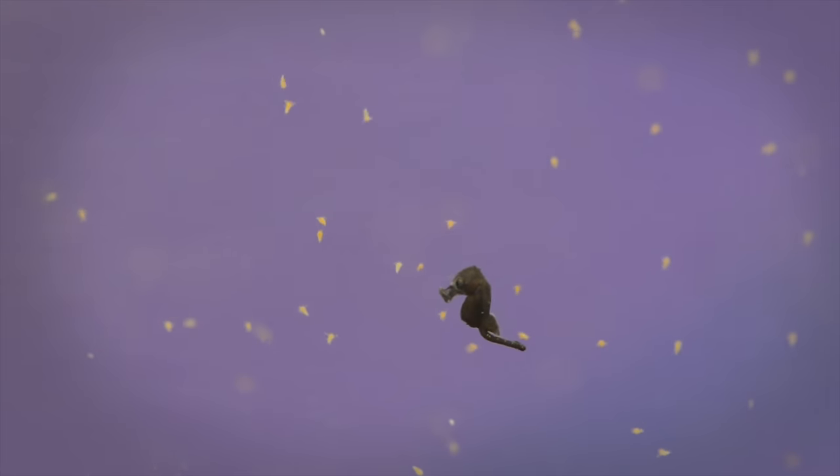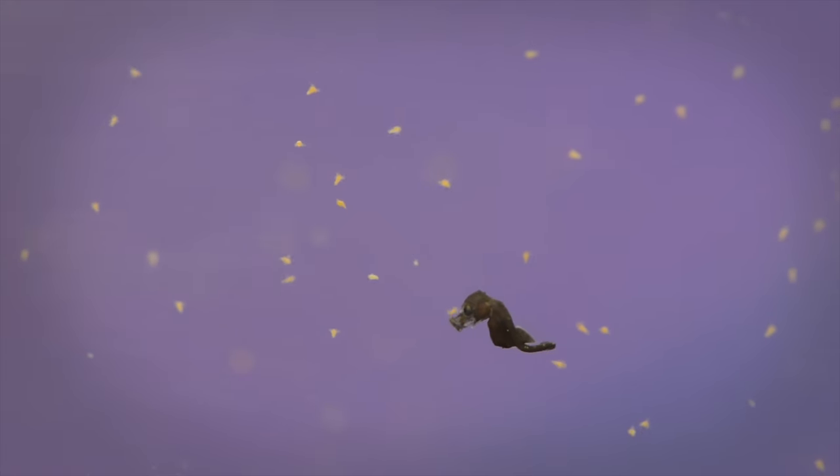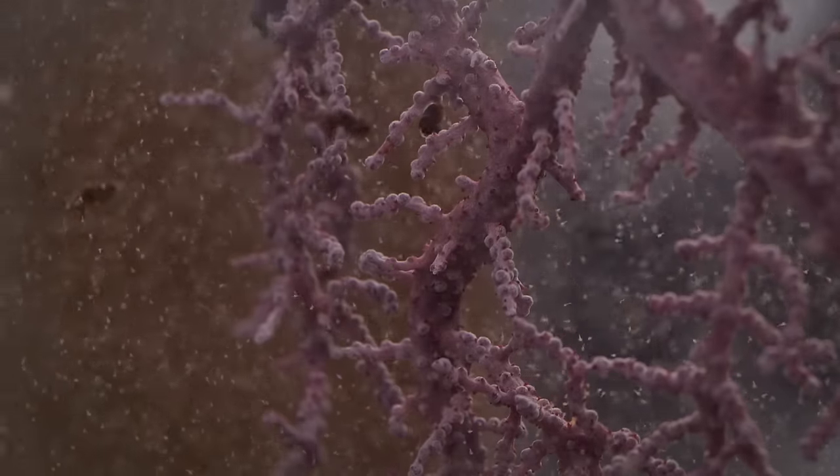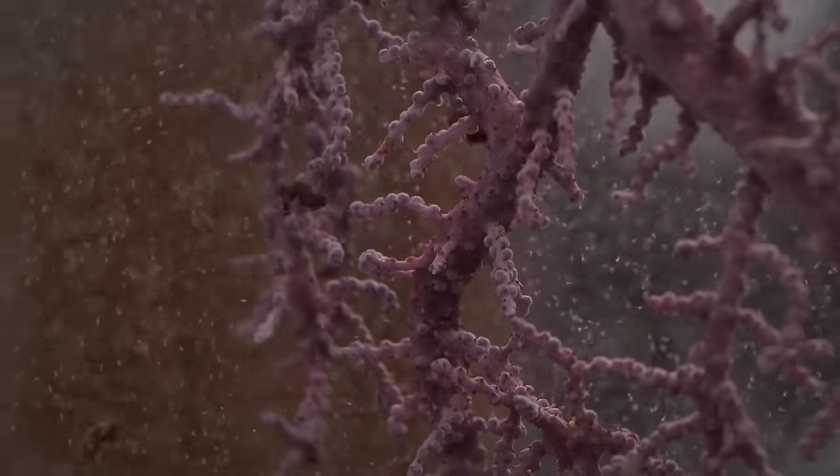The babies all started out a dull brown color. So scientists wanted to know: what would happen if they provided a purple sea fan to the offspring of orange seahorses?